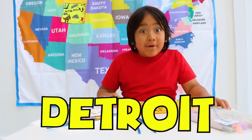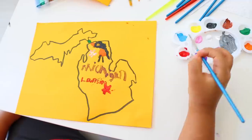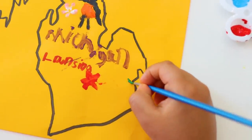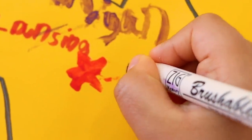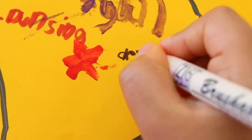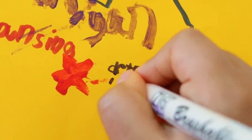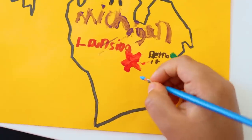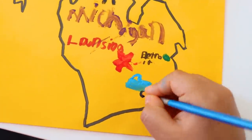Michigan's state flower is an apple blossom — I'm drawing the apple blossom. Next, we're gonna visit Detroit. It's called the car capital of the world, and Detroit is right here. Let's spell it out: D-E-T-R-O-I-T. Now let's draw a car next to Detroit with some wheels.